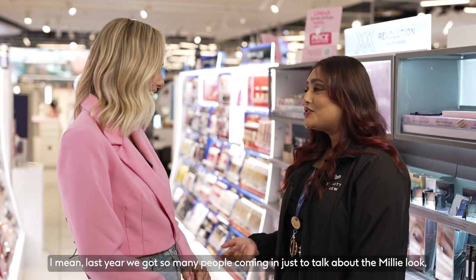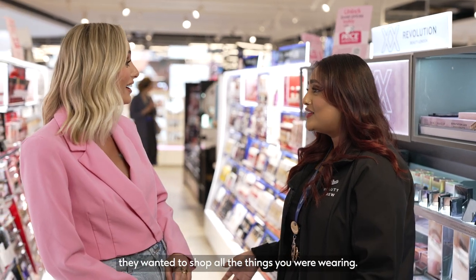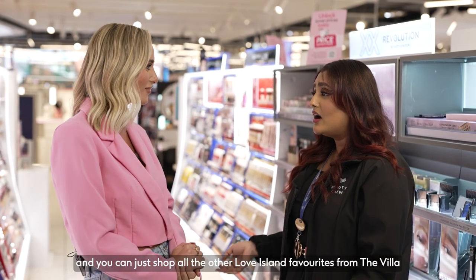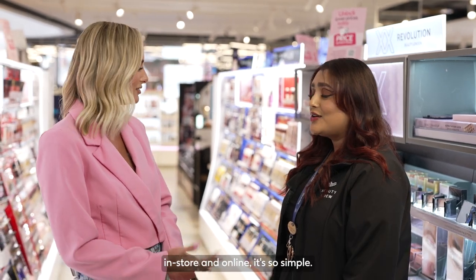Last year we got so many people coming in just to talk about the Millie look — they wanted to shop all the things she was wearing. It's a Fenty glow, isn't it? That Gloss Bomb is beautiful, and you can shop all the other Love Island favourites from the villa in-store and online. It's so simple.